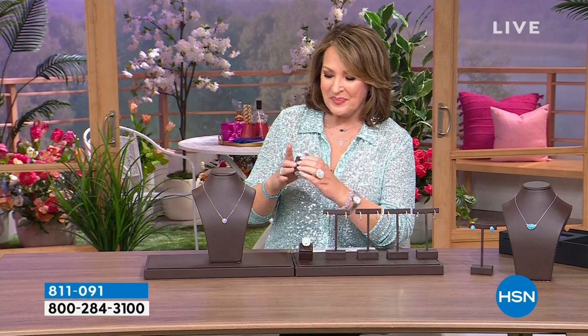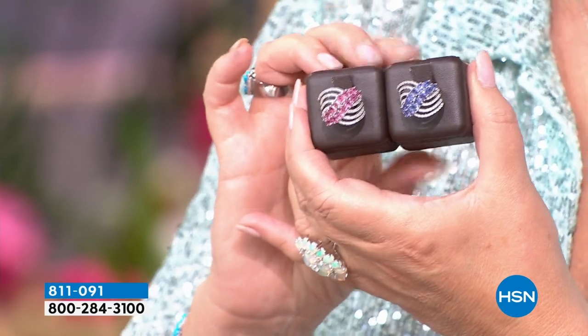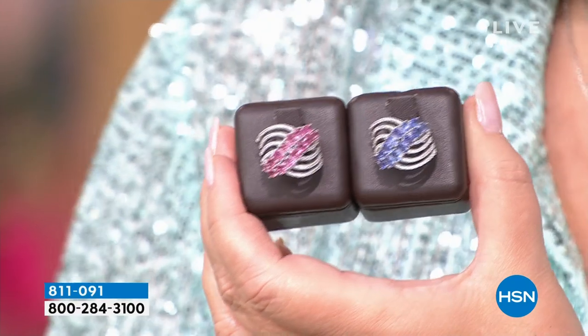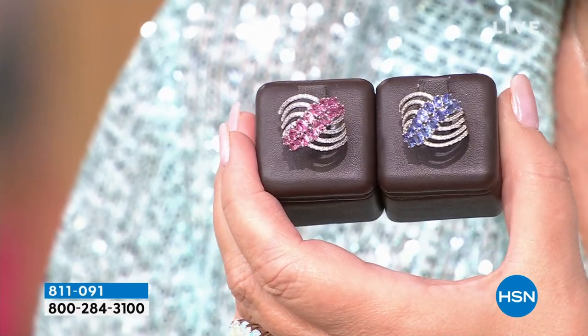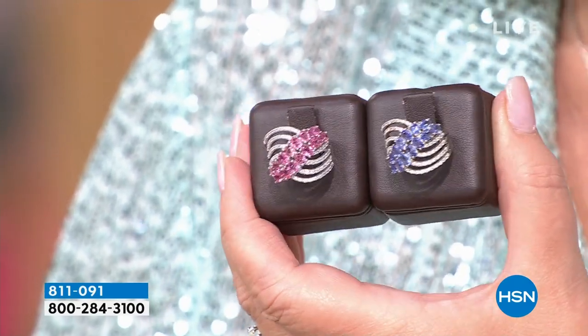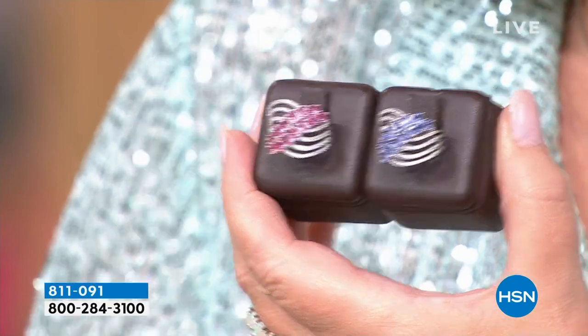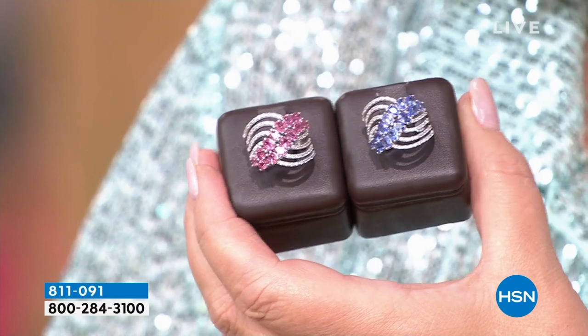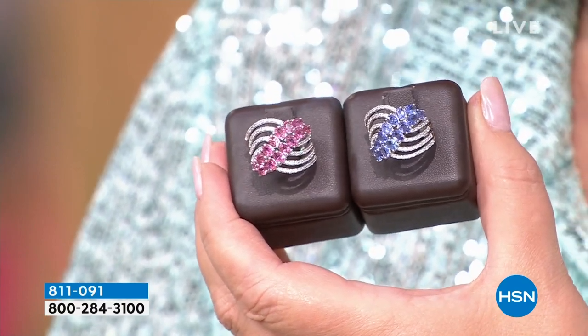First up, this ring — a beautiful ring I happen to own in tanzanite. We have two choices for you. This is done in genuine stunning tanzanite, a stone mined in one place in the world at the base of Mount Kilimanjaro in Tanzania, Africa. I love the little white zircon and all the sparkle. And don't ignore that stunning pink stone next to it — that is pink tourmaline. Coming up this hour at lowest price ever.